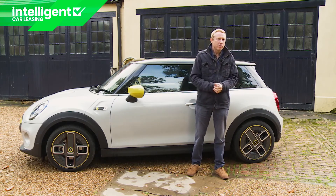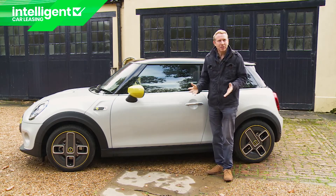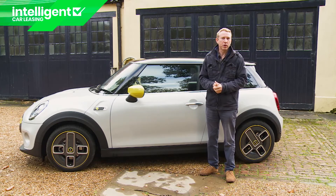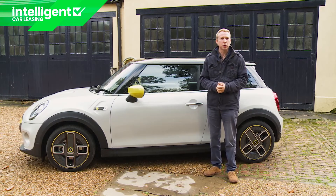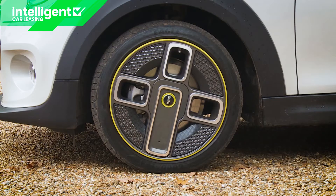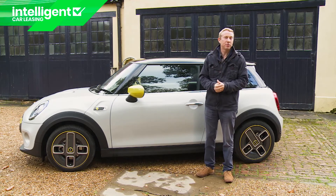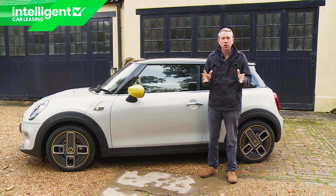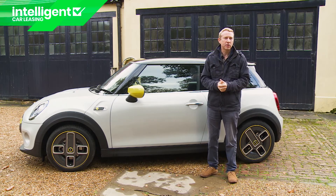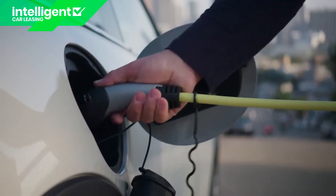Rather refreshingly, Mini doesn't really offer options — the brand wants you to simply go up a trim level for more kit. With base level one trim you get a very restricted range of body colours: just moonwalk grey and the white silver finish. Across the range you can request the no-cost option of energetic yellow detailing applied to the front blade and mirror caps. The main extra-cost item is a wall box charger for your garage. You can have either a BP Chargemaster home charge unit with up to 7 kilowatt capacity, costing around £600 after the government OLEV grant, or Mini's own wall box connect package with up to 22 kilowatt capacity, costing £1,050 after the OLEV grant.